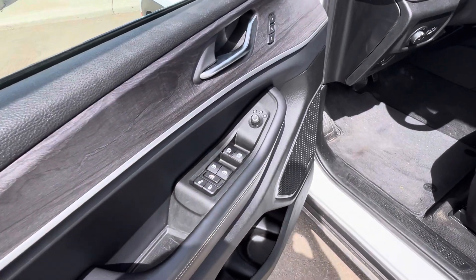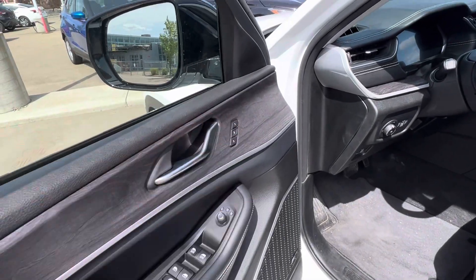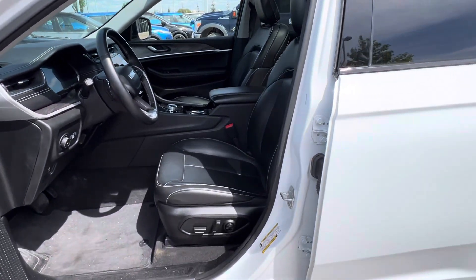You've got automatic one-touch front windows, power locks, power heated mirrors, and then your memory driver seat system so you can save a couple different seat settings.